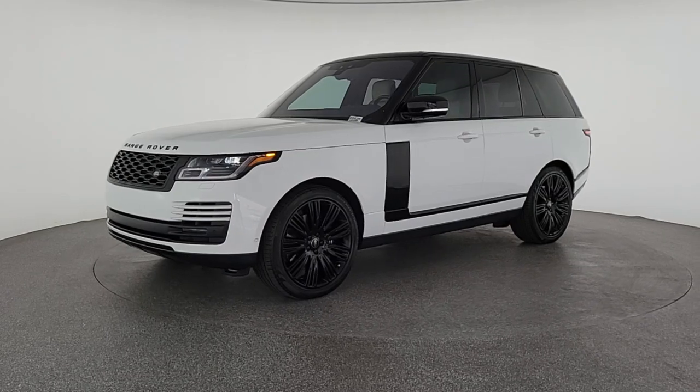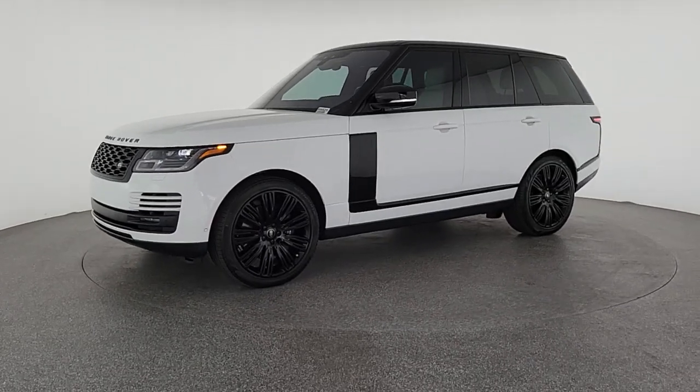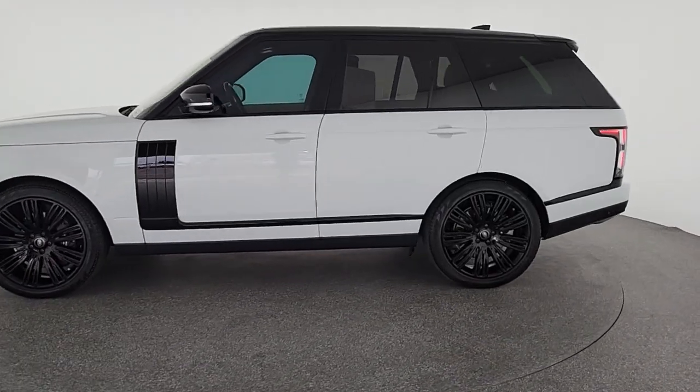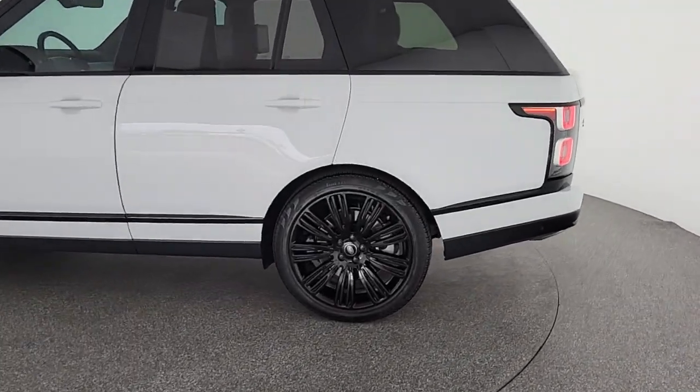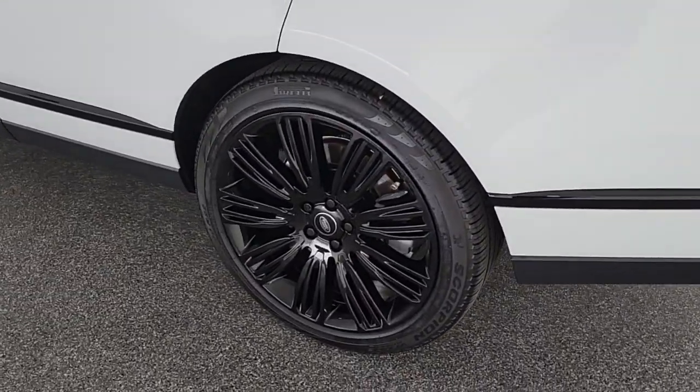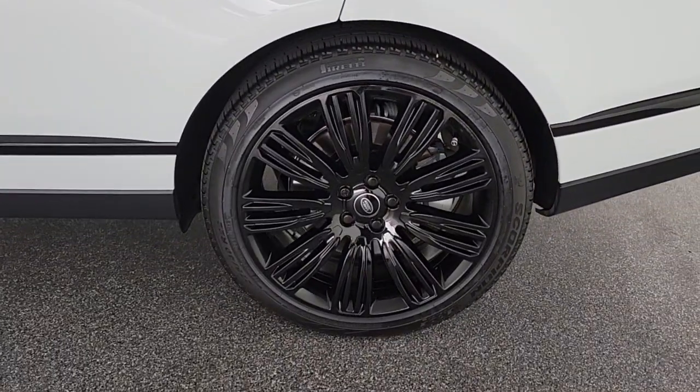The following are some of this vehicle's highlighted options: navigation system, sun and moonroof, keyless entry, power passenger seat, heated rear seat, fog lamps, aluminum wheels, heated front seat, electronic stability control, blind spot monitor.